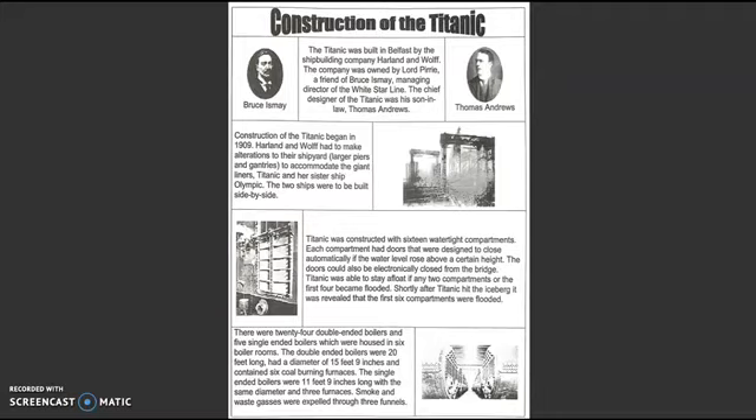There were 24 double-ended boilers and five single-ended boilers, which were housed in six boiler rooms. The double-ended boilers were 20 feet long, had a diameter of 15 feet and 9 inches, and contained six coal-burning furnaces. The single-ended boilers were 11 feet and 9 inches long, with the same diameter and three furnaces. Smoke and waste gases were expelled through three funnels.